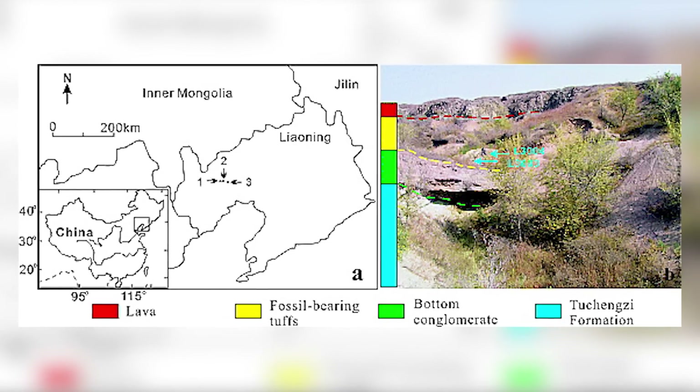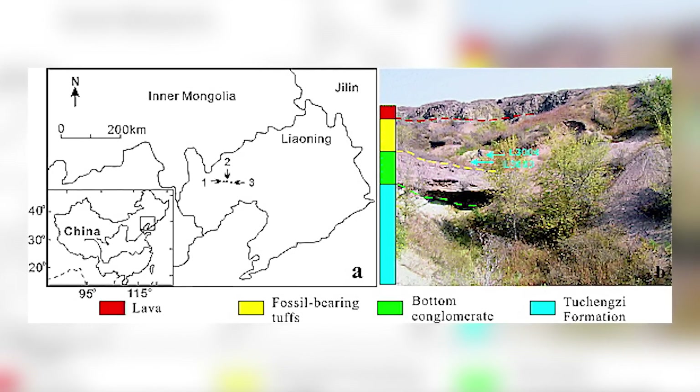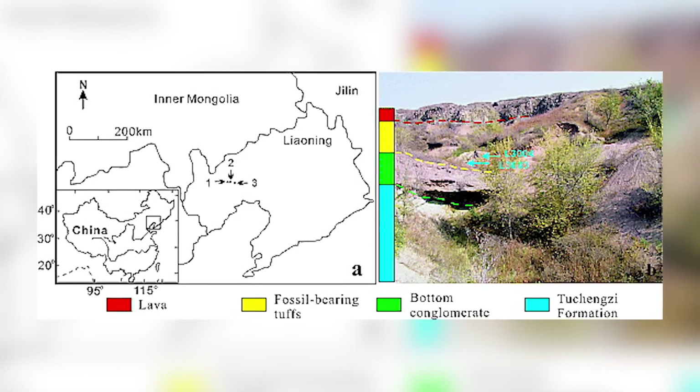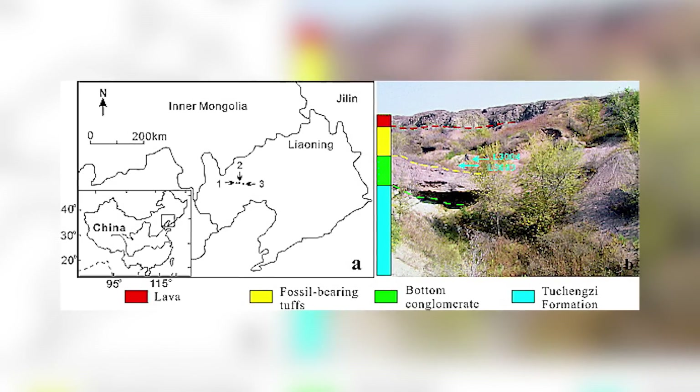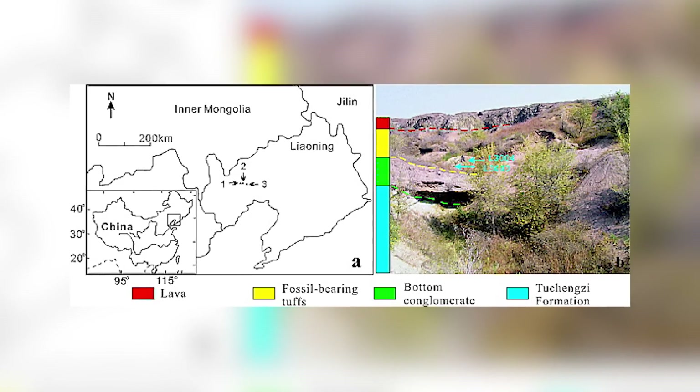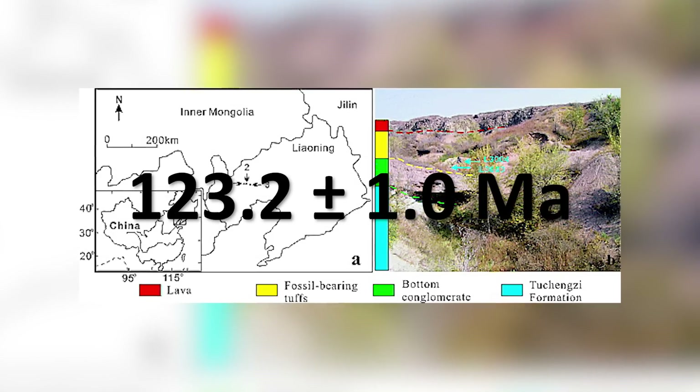A useful feature of this volcanic activity is that the paleontologists have been able to pretty accurately work out the time period of the ash layers that are interbedded with the fossil-bearing horizons using argon-argon dating, concluding that they were laid down about 123 million years ago.